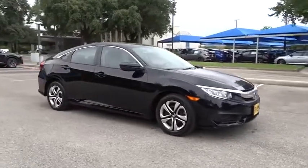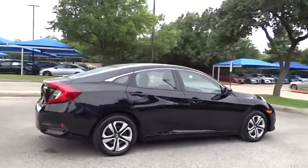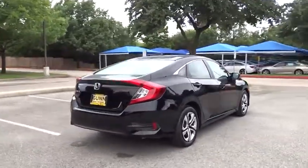Make a great choice today with the 2018 Honda Civic. Practical, awesome gas mileage, and incredibly reliable.